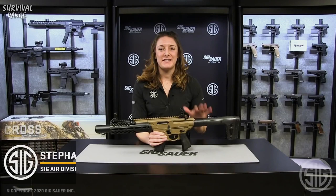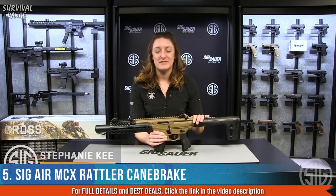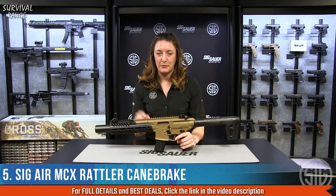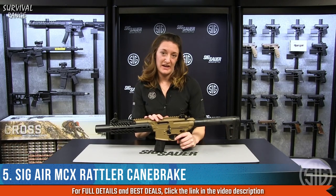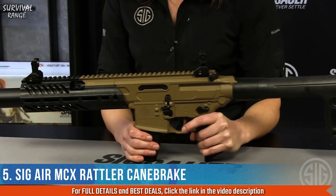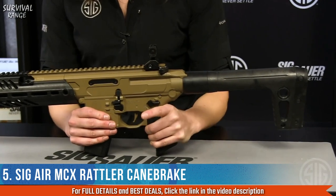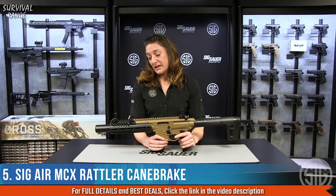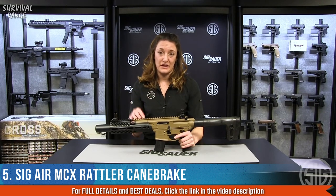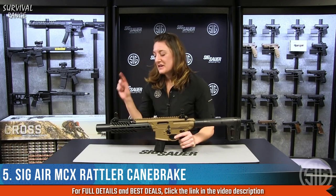Hey everyone, Stephanie here from the air division at Sig Sauer. Let's talk about the Cane Break — the .177 caliber air gun Cane Break. This may look like a firearm because it mimics one, but it's a replica in air gun form firing pellets, which is a fantastic training mechanism and an all-around fun plinking rifle.